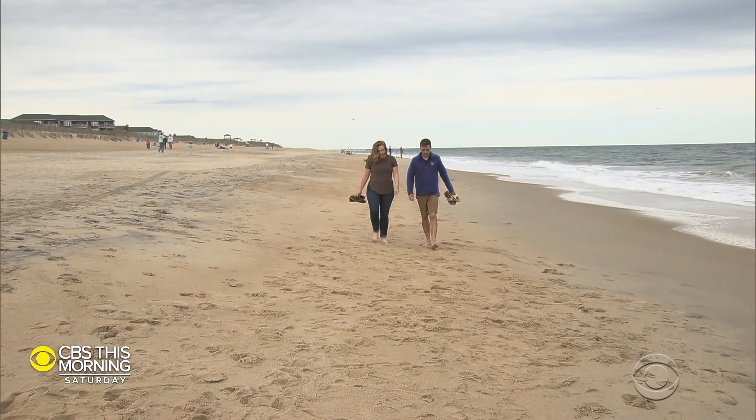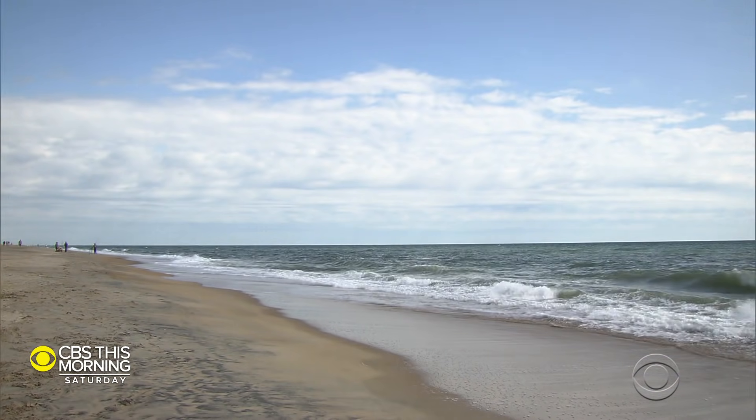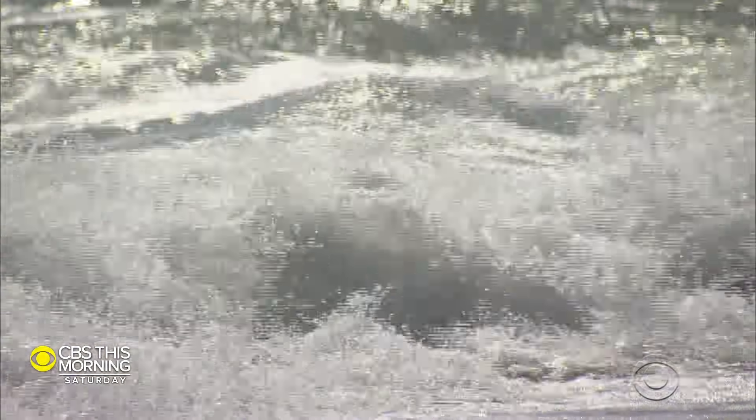Greg Dusik is with the National Oceanic and Atmospheric Administration. He spends a lot of time studying waves and keeping up with current events. Rip currents are like rivers of water that flow from near the beach offshore, and they can occur anywhere you have breaking waves.